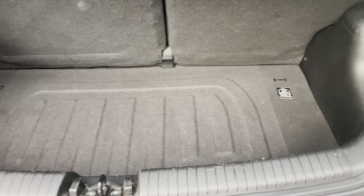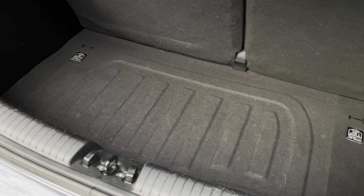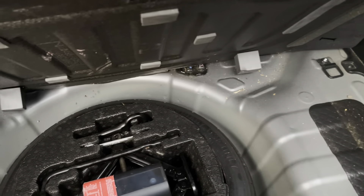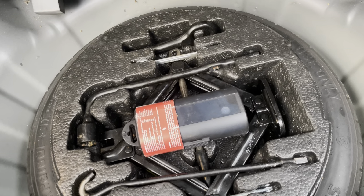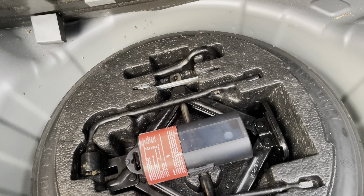Rear parking sensors. Nice decent-sized boot there with a 70-30 or 60-40 split fold. There's your spare wheel, jack, wheel wrench, even a screwdriver and a spanner with towing eye. Seats fold flat down there.